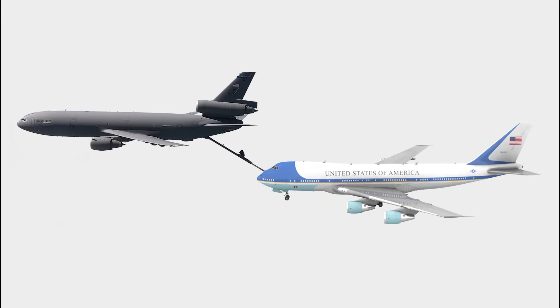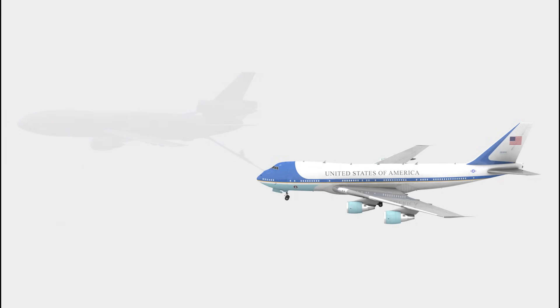With the capability of refueling mid-air, Air Force One practically has unlimited range and can carry the President wherever he needs to travel.